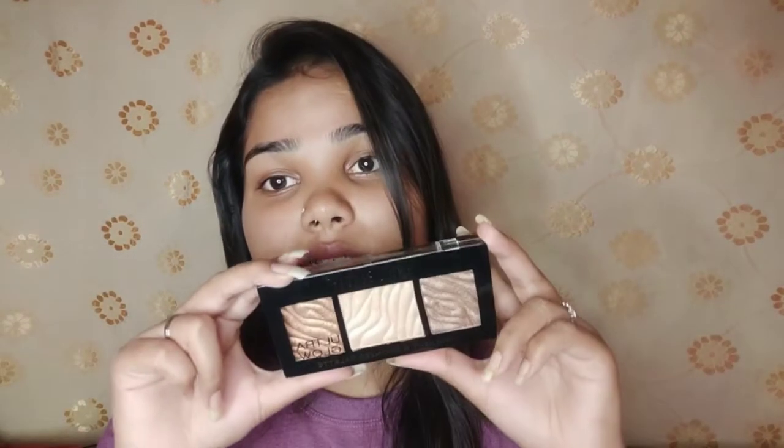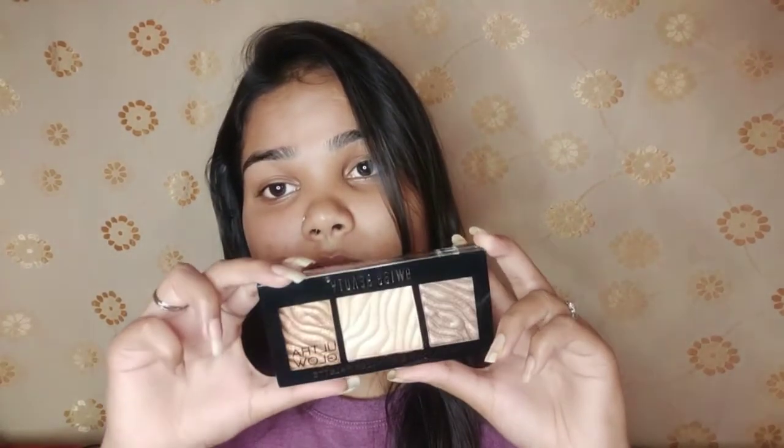We are getting three shades which are too good — the pigmentation is amazing. I'm going to show you the swatches. So if we open it and look at the swatches, wait — I'll show you the swatches right now.